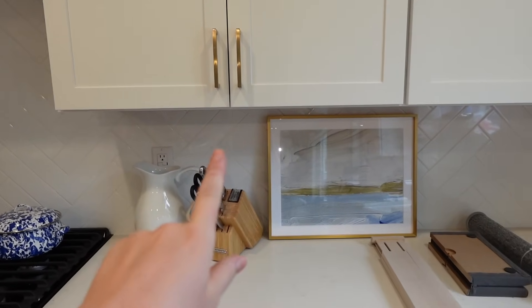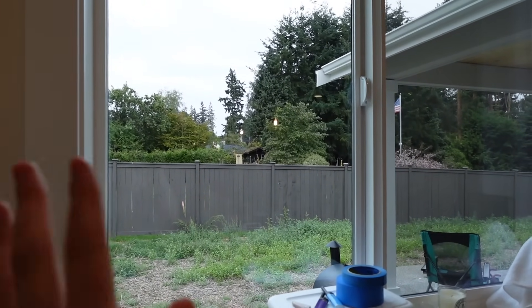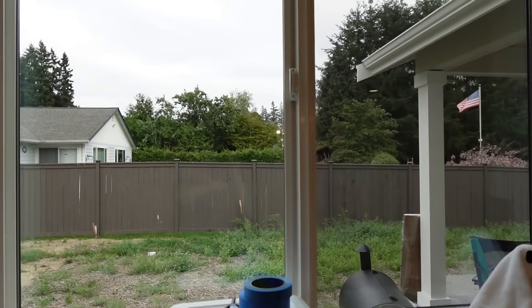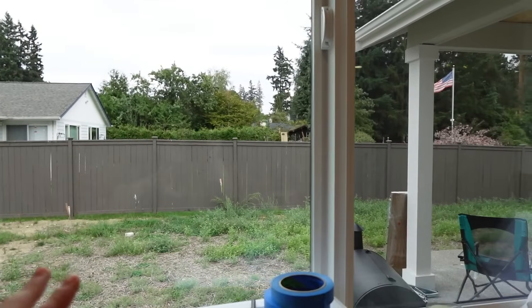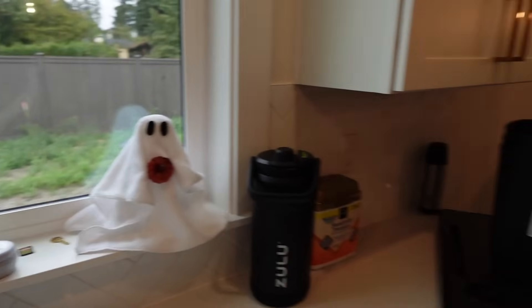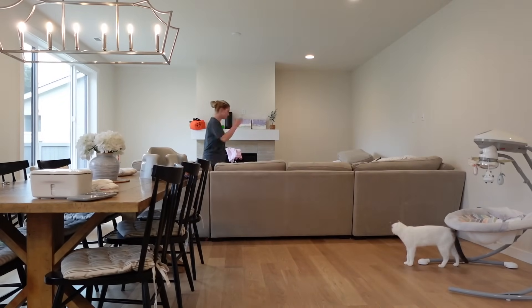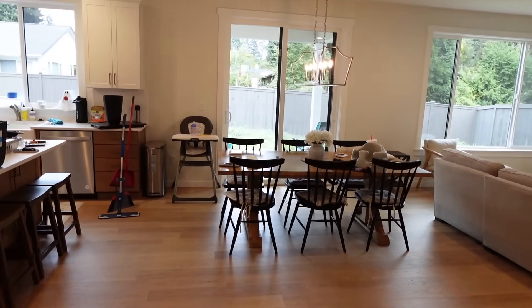I was going to hang these Artifact Uprising pictures up somewhere in the house but I'm actually loving them against the backsplash so I might just leave them there. Our view from the backyard is actually another neighbor's backyard, and I'm excited for us to eventually do our backyard — it's bigger than we thought, pretty big, perfect for toddlers. Joey's grill showed up too, which I'm excited about. Moving the couch around though — this placement closes off the room too much. Surprisingly, I actually like the dining room table that way even though it was supposed to go the long way.